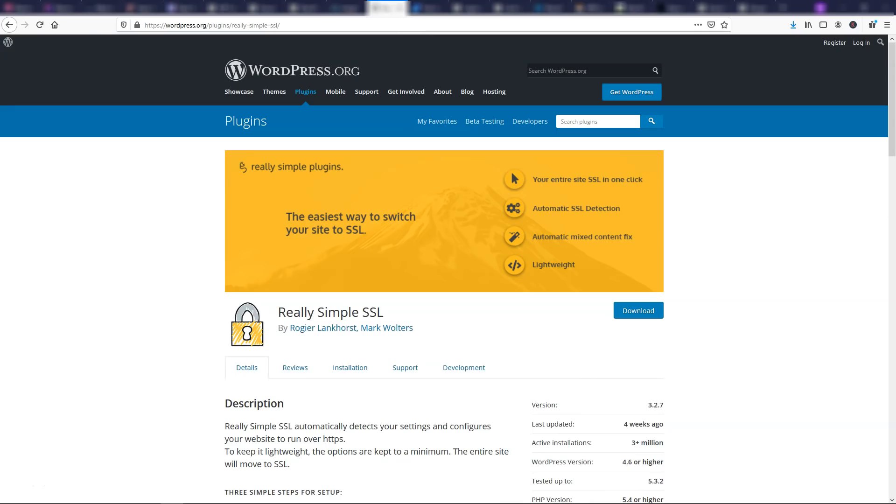Over here we have Really Simple SSL, which is something you'd want for your website. Really Simple SSL automatically detects your settings and configures your website to run over HTTPS. I know there are a lot of people that have issues with that but want to make their website more secure, and this plugin is how you can do it.